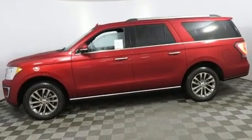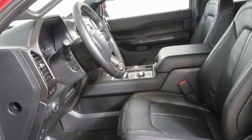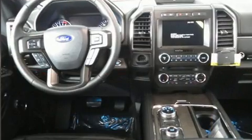Top features include rain-sensing wipers, delay-off headlights, a blind spot monitoring system, heated and ventilated seats, adjustable pedals, and a power moonroof that opens up the cabin to the natural environment.